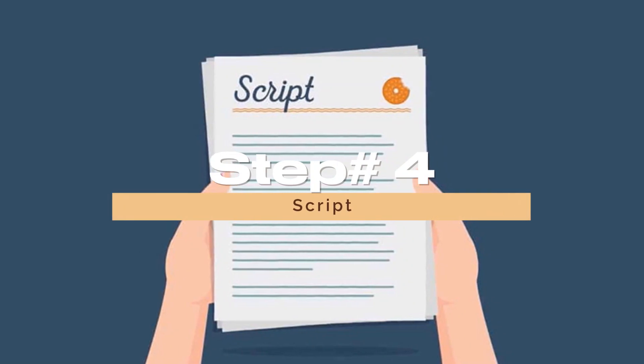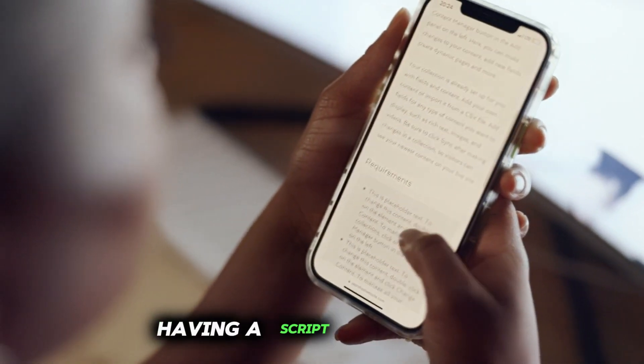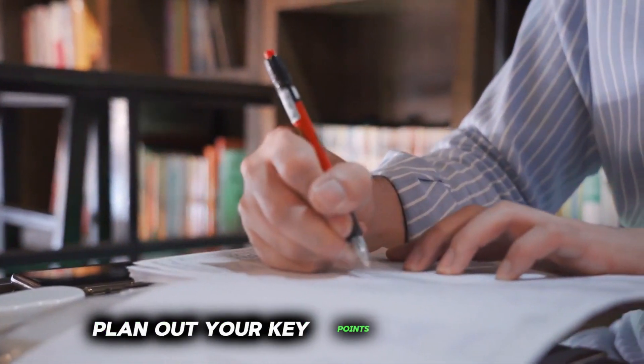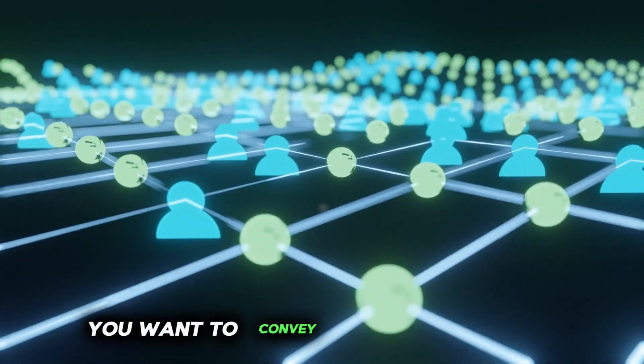Step 4: Script. While some creators thrive on improvisation, having a script or outline can help keep your content focused and organized. Plan out your key points, transitions, and any important information you want to convey to your audience.